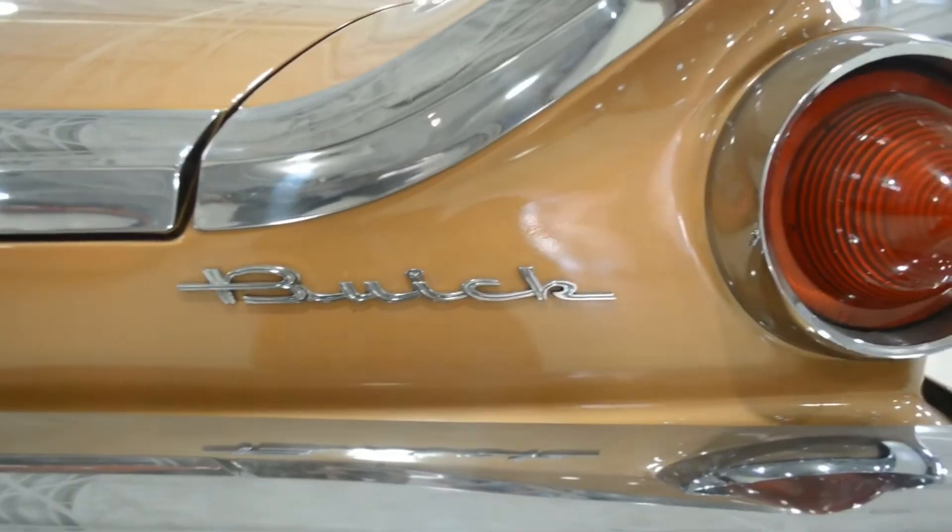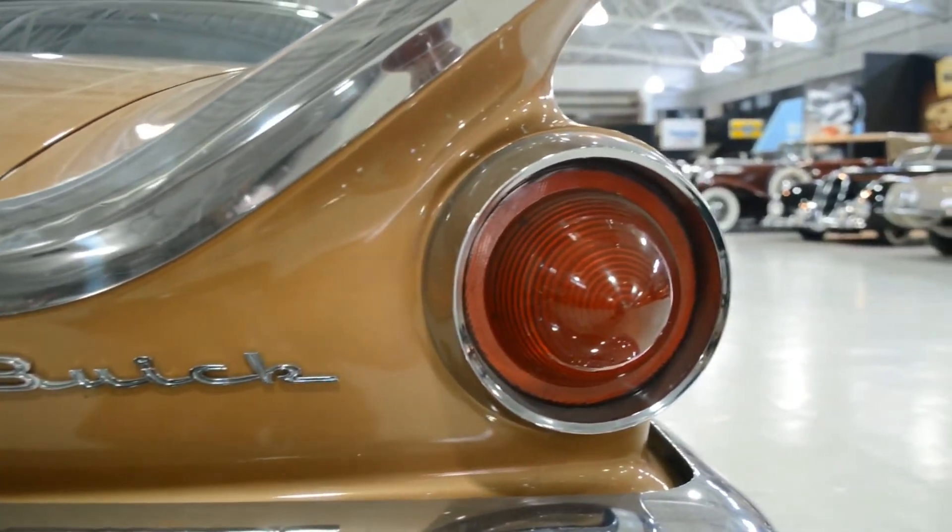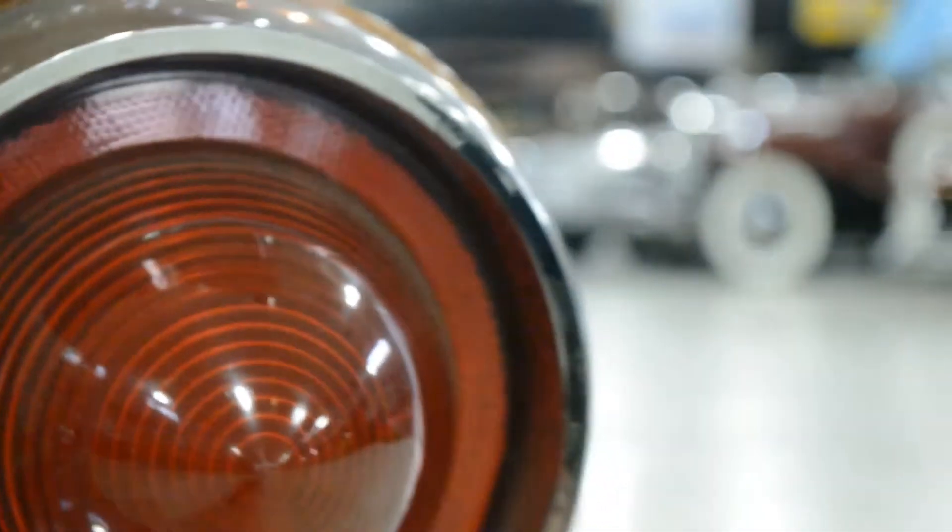You could probably fit about six bodies in that trunk. The color is called pearl fawn polymetallic. I think the styling's unique, and the colors were good. With these older cars, color really makes a difference.